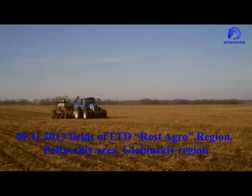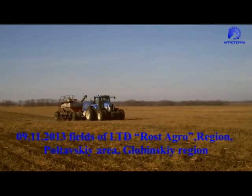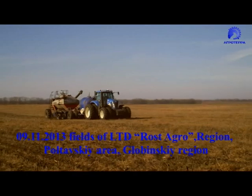At the moment we are located in Poltavsky area, Glovinsky region, in the fields of one of the leading producers of grain and clean-till crop seeds, seed household Rost Agro.